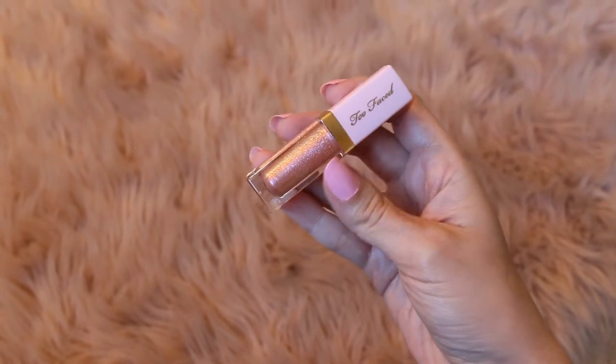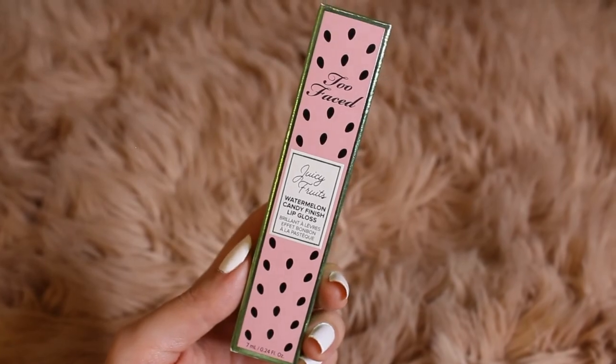The last sample from the first order is a Rich and Dazzling High Shine Sparkling Lip Gloss in the shade 'Sunset Crush' — it reminds me of a mermaid and is so cute in the packaging. For my second order, I got another lip gloss — the Juicy Fruits Watermelon Candy Finish Lip Gloss in 'Mega Melons,' on sale for $10. I'm actually wearing it on my lips today with no lipstick underneath. I love the watermelon print packaging and this watermelon pink color.